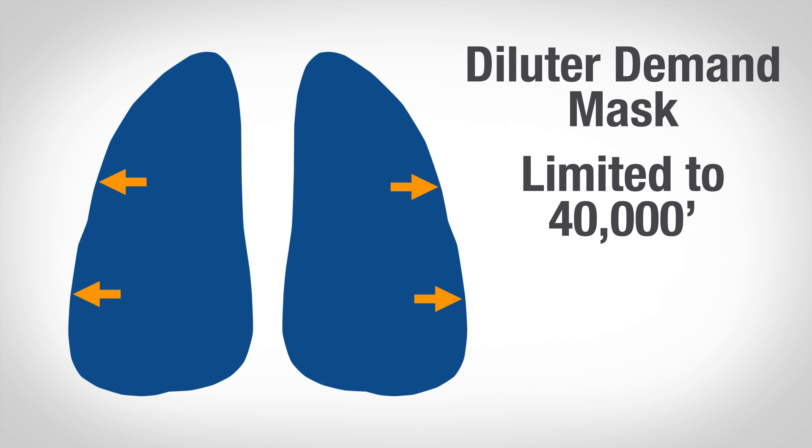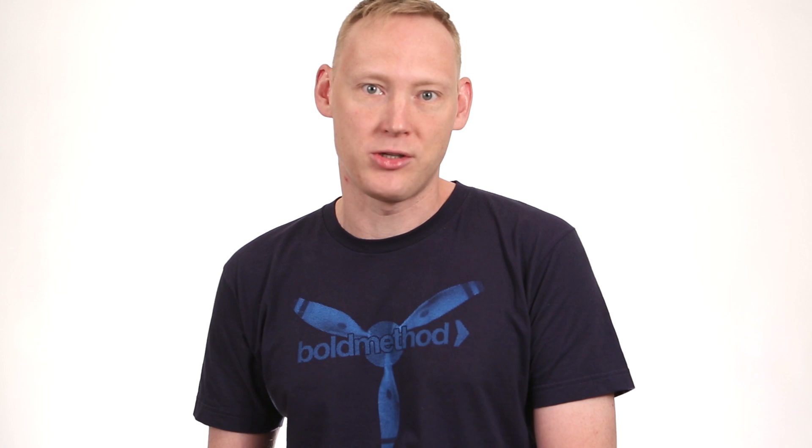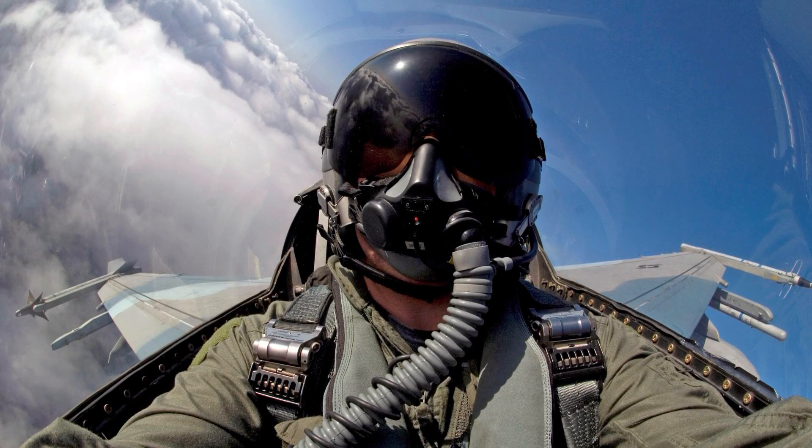The problem is, at 40,000 feet, even with 100% pure oxygen in our lungs, there's not enough total atmospheric pressure to keep the oxygen partial pressure high. So then, we'll need to wear a pressure demand mask. A pressure demand mask is what you see in the military. And it sounds like this.